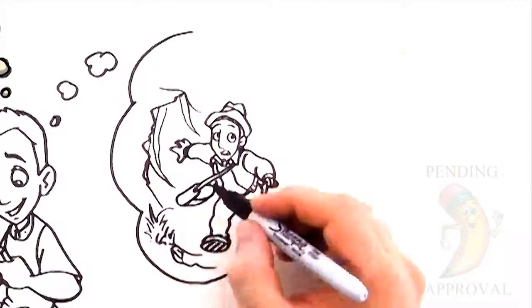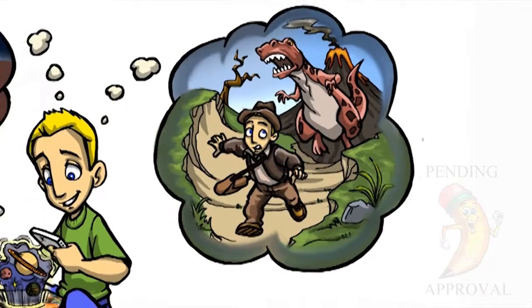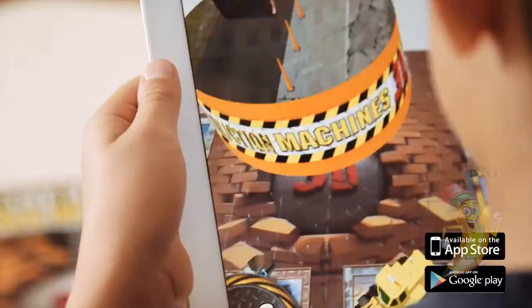Travel back in time to walk with the dinosaurs and uncover facts about the various species that once roamed the Earth. Avery uses the family iPad to make his 2D book become a 3D interactive universe.